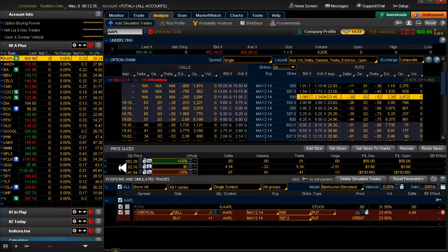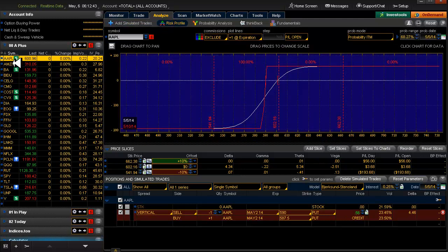I wouldn't look into next week on Apple at this time. Let's see — back to risk profile. So we'd risk $194 for $56, so that's about a 5-to-1 risk-reward.